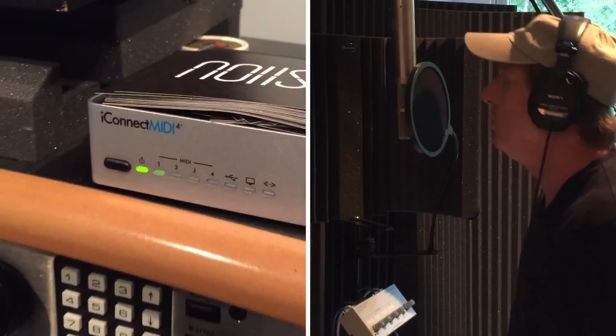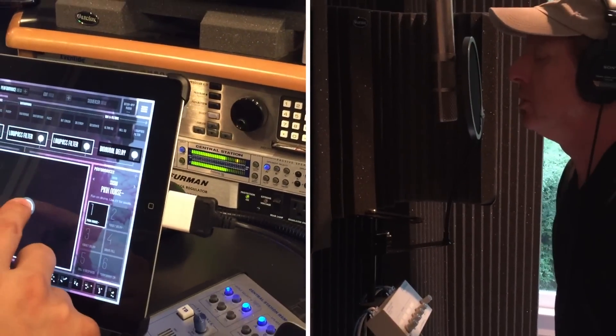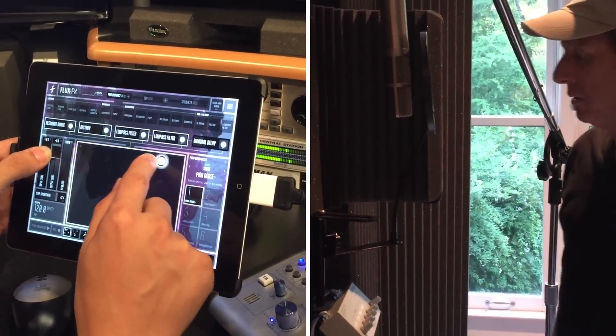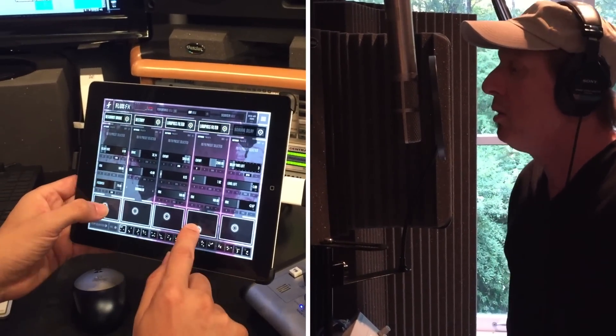It lets both Adrian and myself create sounds that would be very difficult, if not impossible, to create any other way. And the iConnect interfaces are what unlock the possibilities of that app in a studio context. I can use my iPad or iPhone as a plug-in in Ableton or Pro Tools.